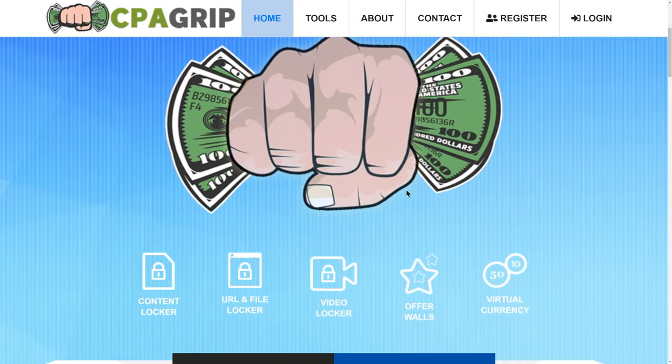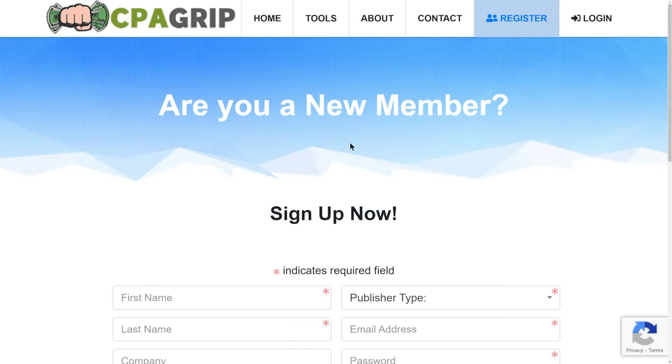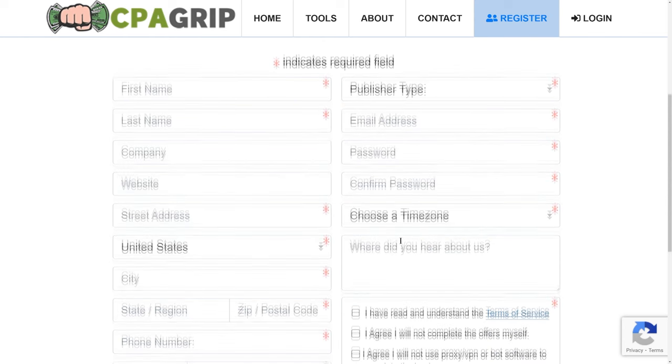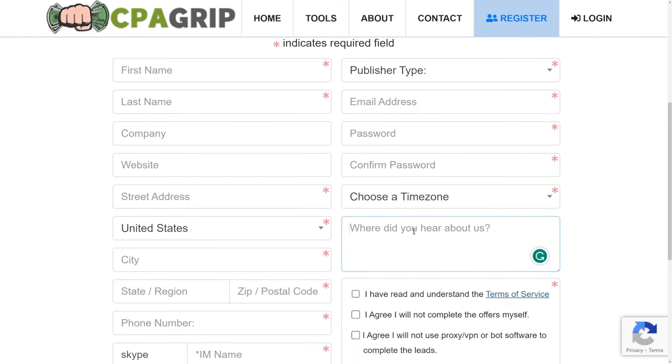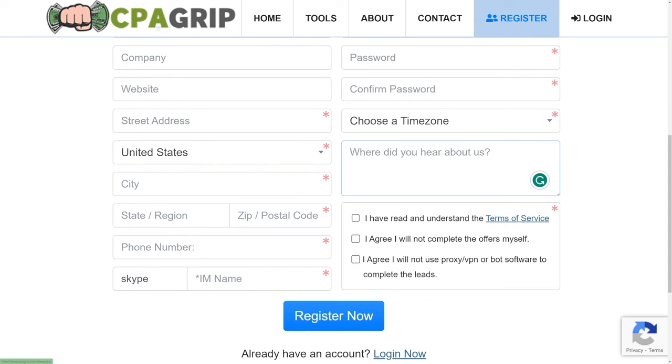If you want to use cpagrip.com, all you have to do is press the register button and create an account by entering your first name, last name, your website if you have it — if not, just leave that blank — your country, and time zone. When it asks where you heard about us, you can enter that you heard about it from Dave Nick, because then they'll know you've gone through some training and you have some knowledge — you're not just some random person who's going to send invalid traffic. Then just accept the terms of service, press register now, and you'll have an account on CPA Grip.